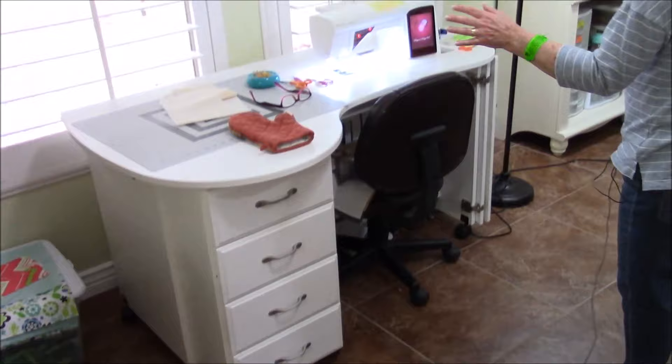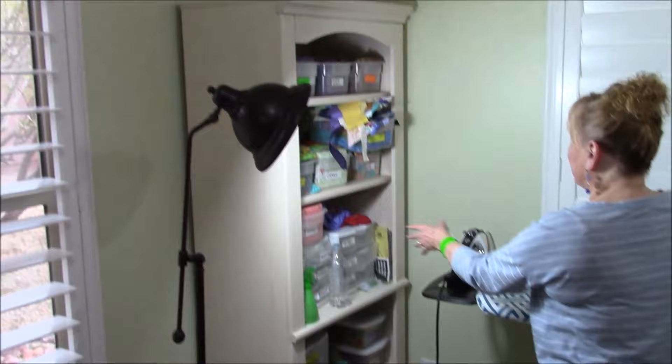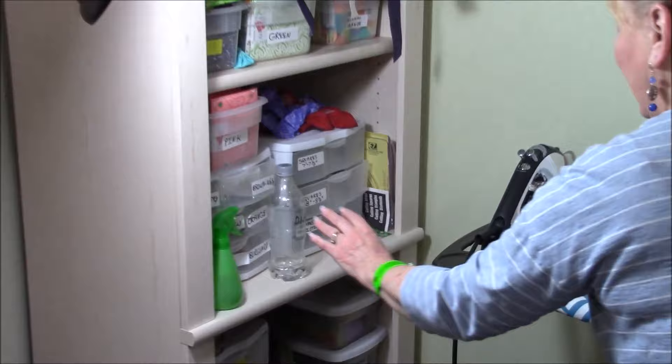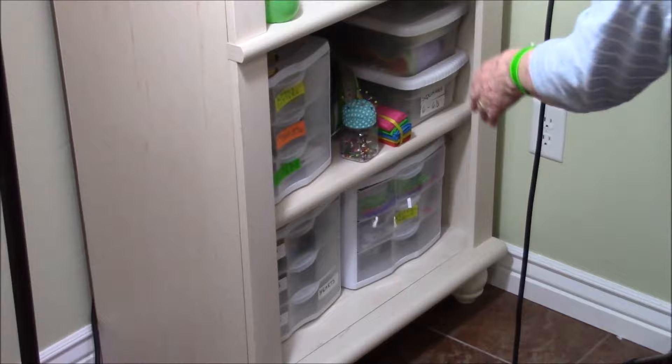Over here I have a lot of fat quarters and lots of scraps. As you can see, I need to do something with all these scraps. I've got a ton of thread in here, more scrap squares. I've got templates, patterns, trims, velcro, elastic, ribbons — in fact, I'm not sure what's in all of those little drawers.